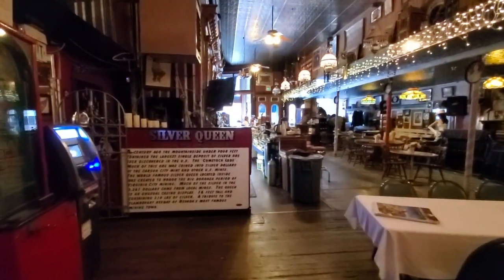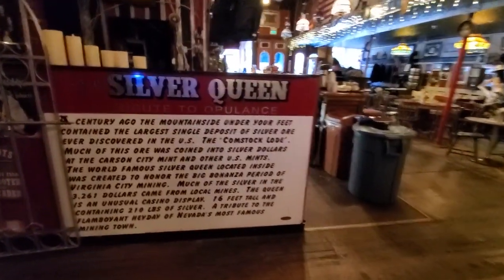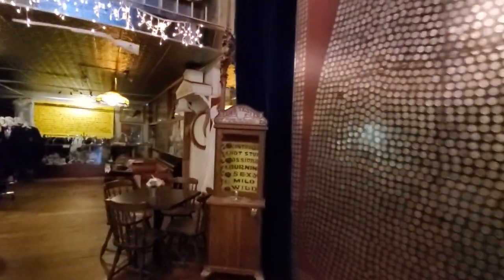This mountainside combined the largest single deposit of silver ever discovered in the U.S. Here's a little chapel over here — this is where Vicky Victoria got married.